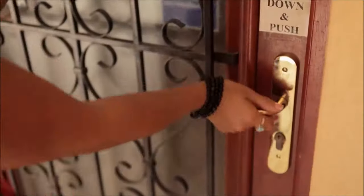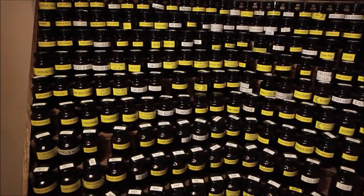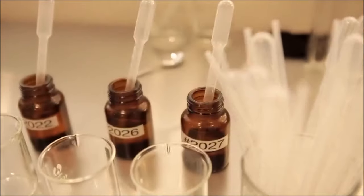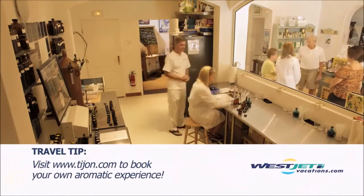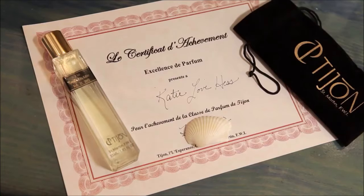Looking for a unique and personal souvenir to take home? Why not take a class and create your very own personal perfume? It sounds daunting, but it's really easy and fun. Classes include an interactive workshop that arms you with over 300 oils to create your very own scent. My very own fragrance — one more thing I can check off the bucket list.